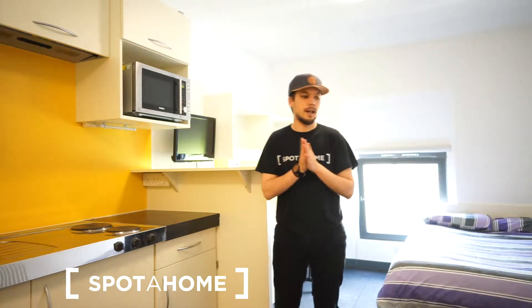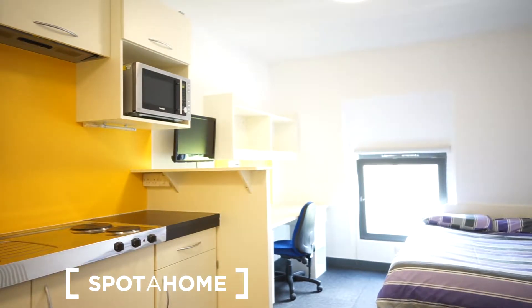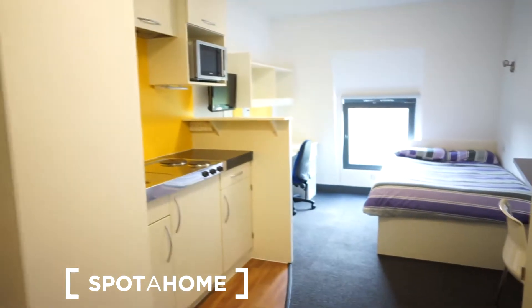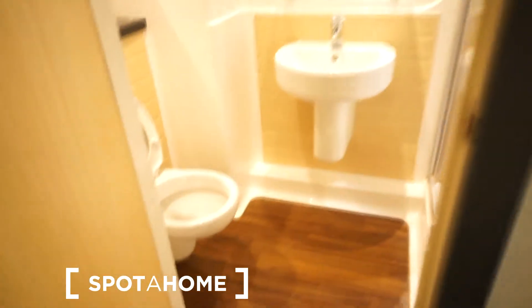From Hammersmith tube station there are several lines that will take you to whichever direction you want in London, so this is really well connected. Let me show you the studio. When I entered the studio, on the left side we have a bathroom, and down there we have a living area — let me show you the bathroom first.